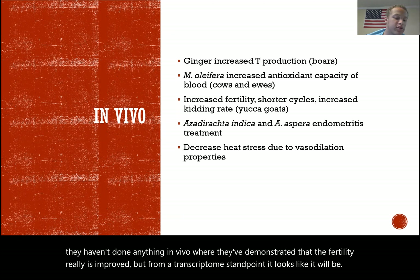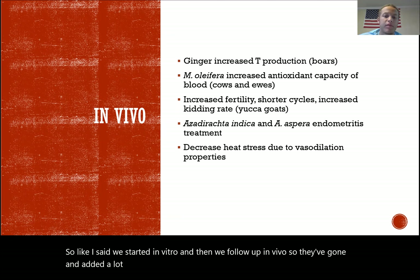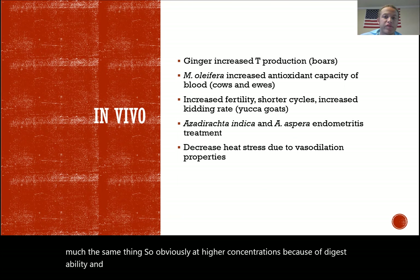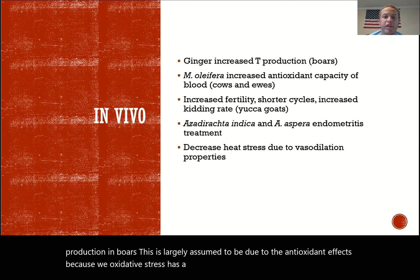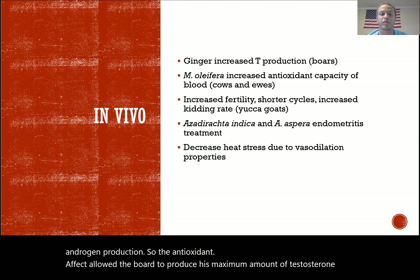Starting in vitro and following up in vivo: they've added phytogenic compounds to the diet at higher concentrations — due to digestibility and absorption considerations — and seen similar results. Ginger extract increased testosterone production in boars. This is largely assumed to be due to antioxidant effects, because oxidative stress negatively impacts androgen production. The antioxidant effect allowed the boar to produce his maximum potential testosterone.